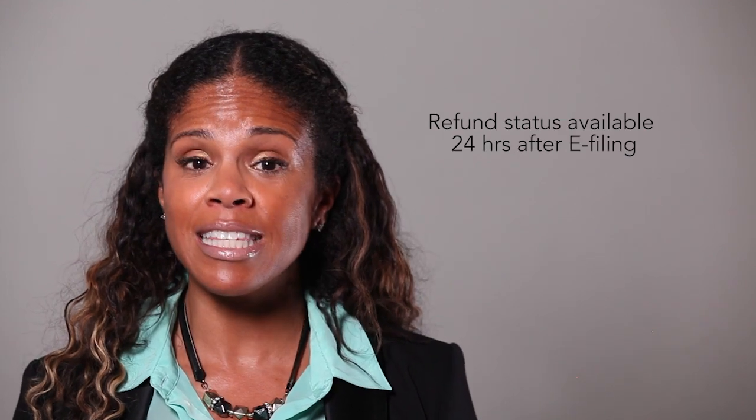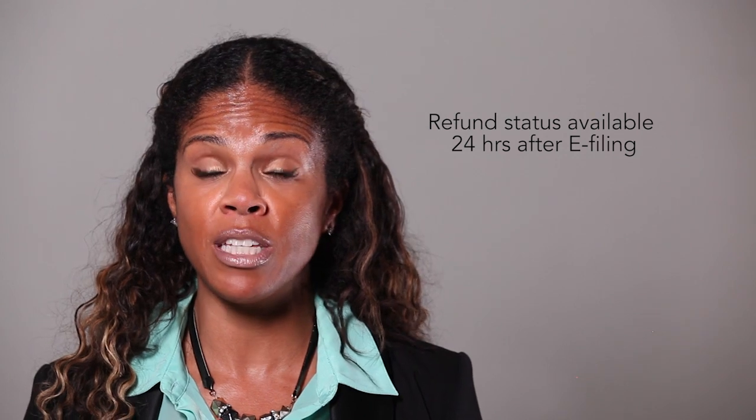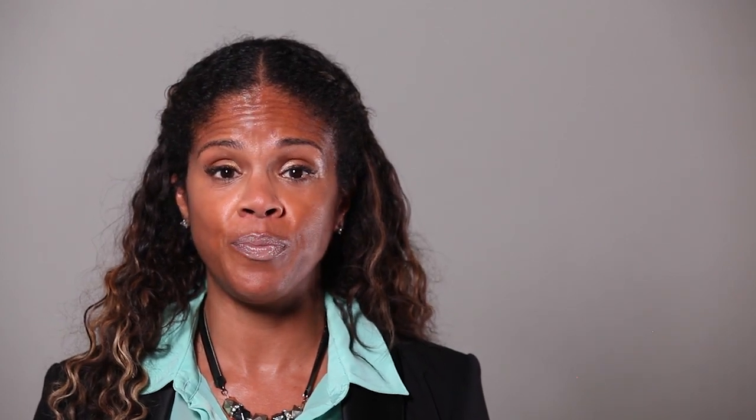You can start checking the status of your tax return within 24 hours after the IRS receives your e-file tax return. You will not see a date for your refund right away. The IRS must first process and approve your tax return.